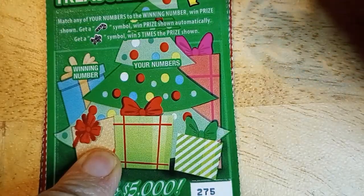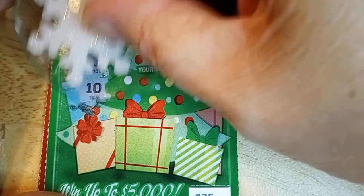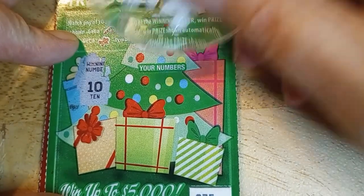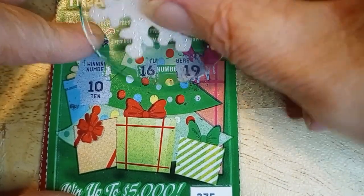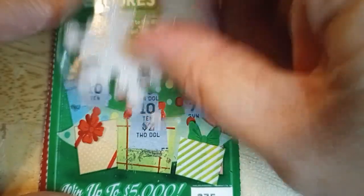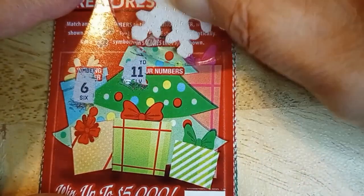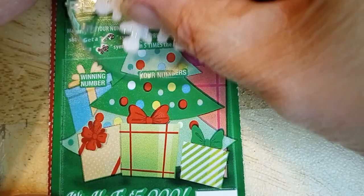We'll start out with the dollar cards. I have five of the Holiday Treasures — I know I said I wasn't going to buy any of the holiday cards but it's Christmas, so I did. Cards 275 to 279, they're in one strip. We're looking for 10, or if we find a candy cane we win that prize; find the gingerbread man and we win five times. First card is a winner — 10 shows up — two dollars, double back. Good start!